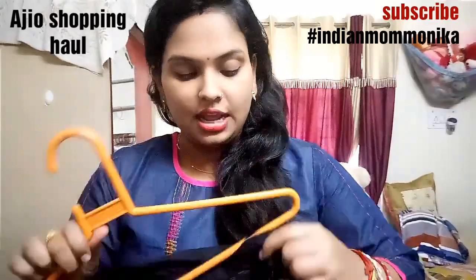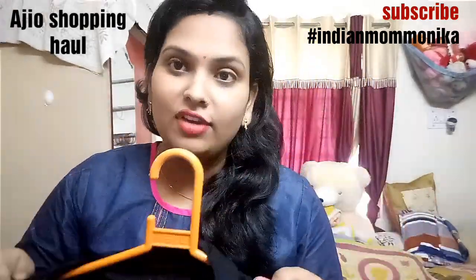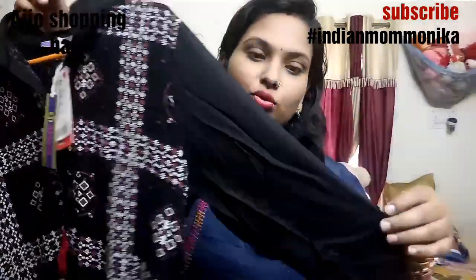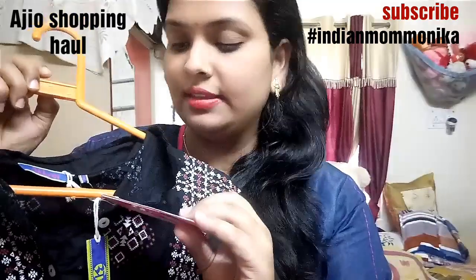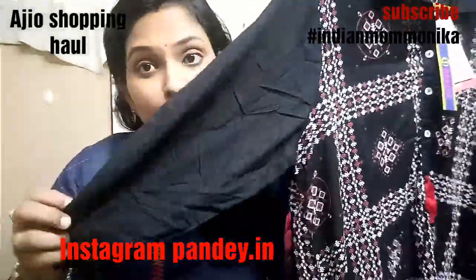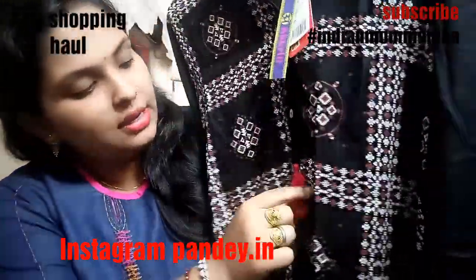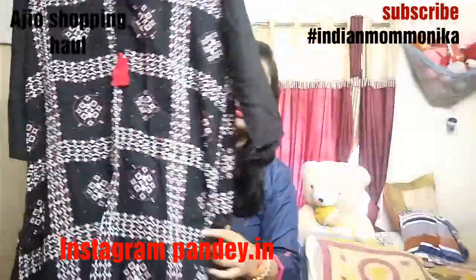This is my second kurti. The fabric is rayon as well. The MRP is ₹1990 but I got it for ₹360. I made amazing choices with this fabric — it is soft. You can see the red color, the tassels and buttons. This is the collar style, and it has a full kind of design.